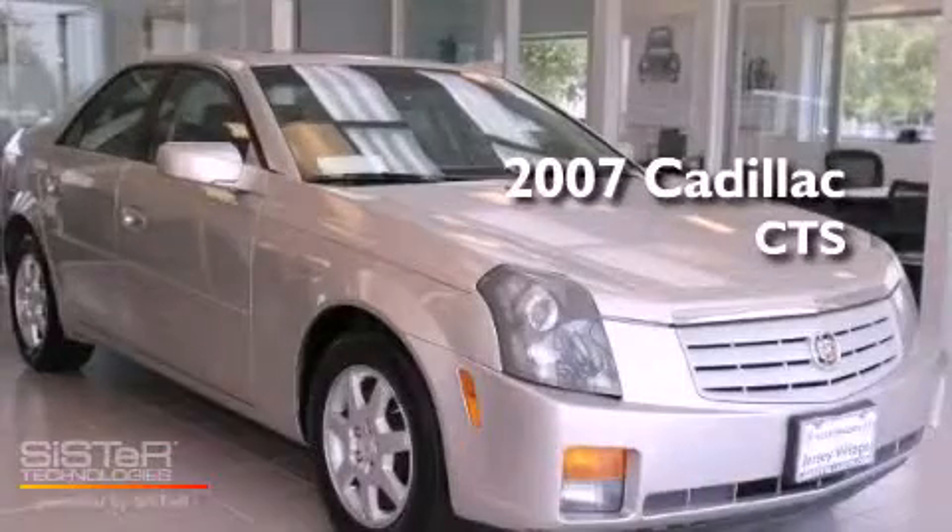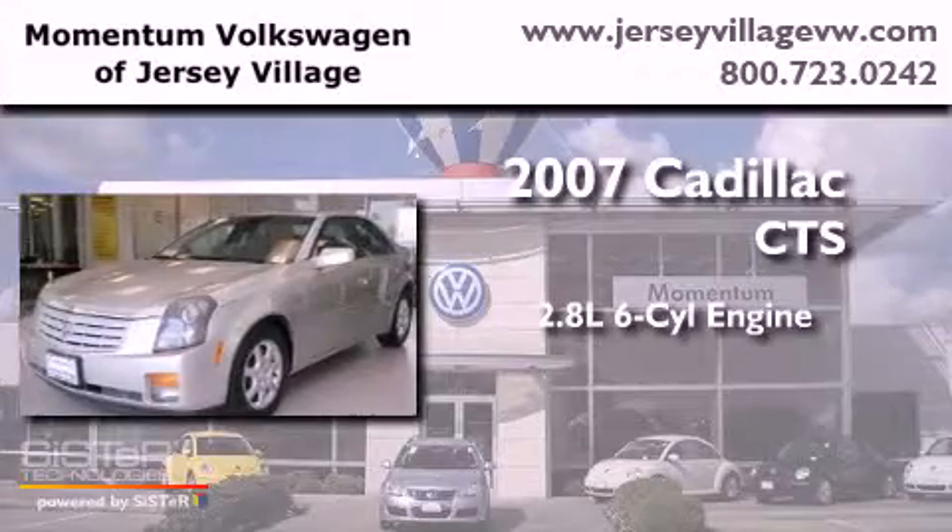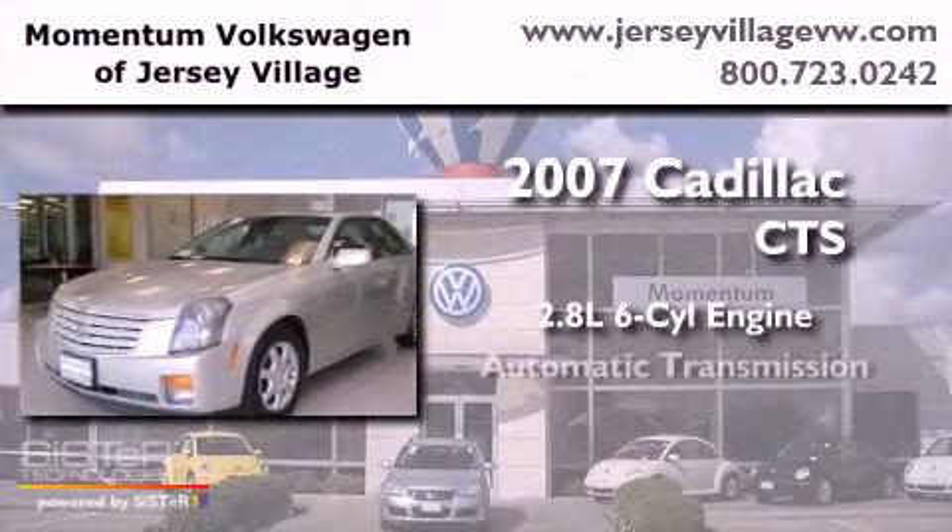This is a 2007 Cadillac CTS. It features a 2.8-liter six-cylinder engine and an automatic transmission.